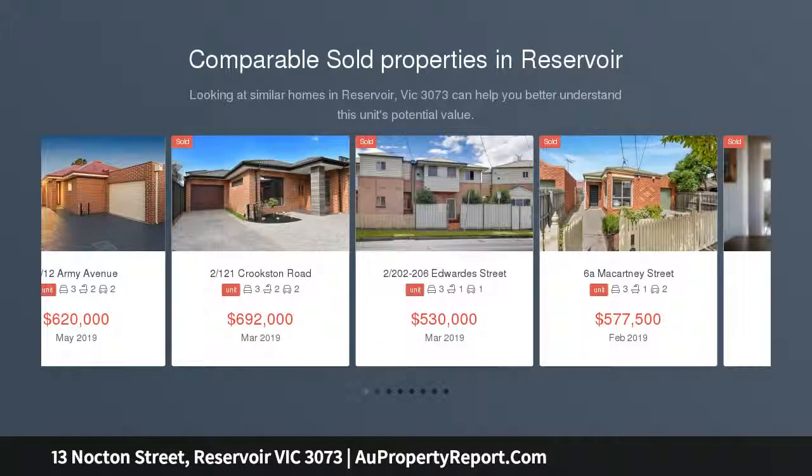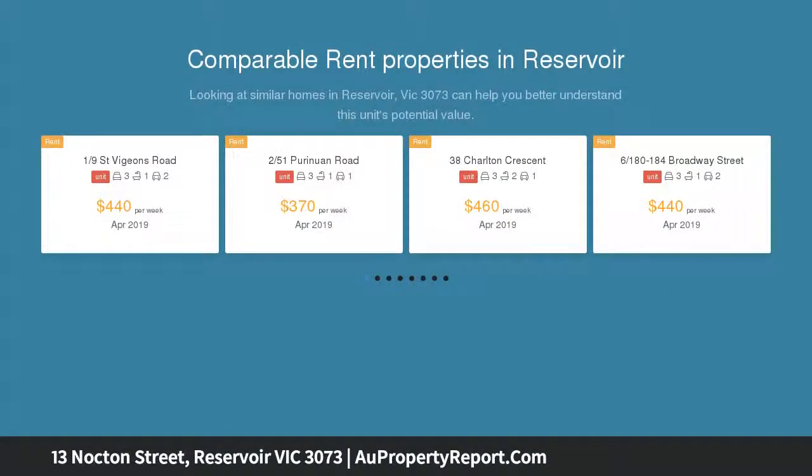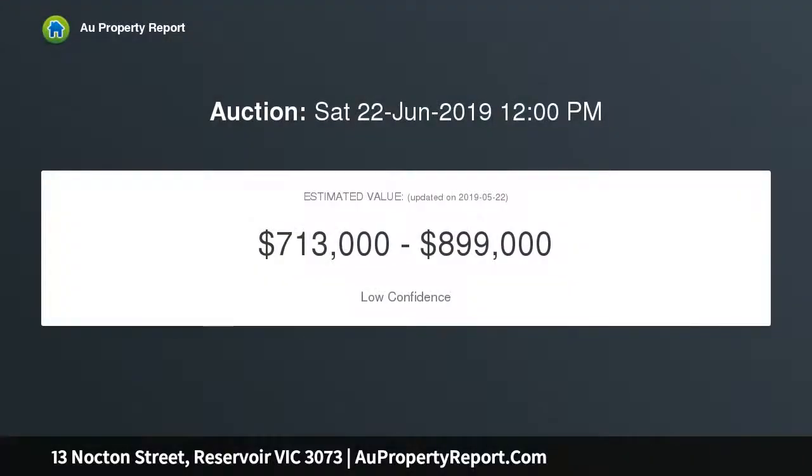Offered for sale for the very first time is a cozy family home that has been updated over the years and enjoyed by the current owners. As one chapter closes another one opens for a buyer to purchase a home ready to move into and enjoy the comforts of home in this desirable location.